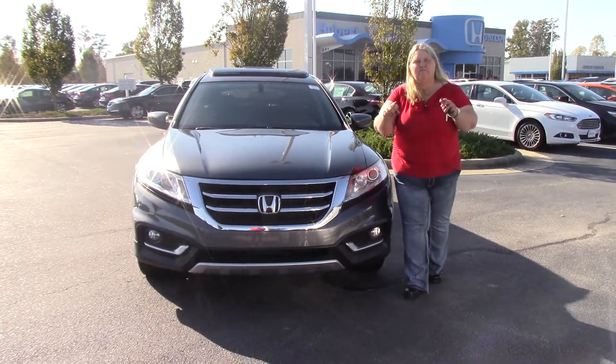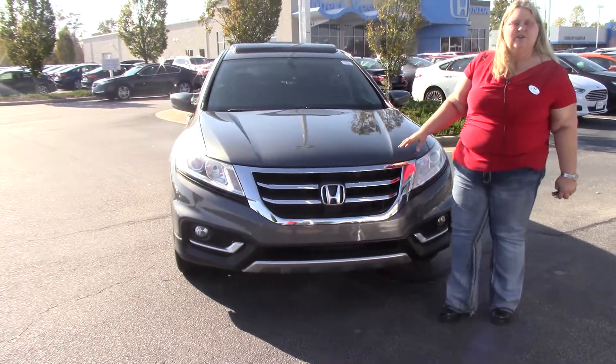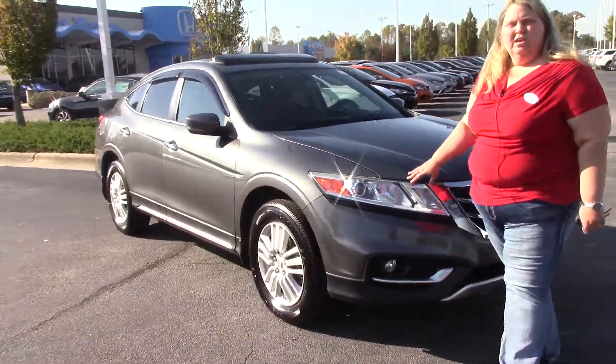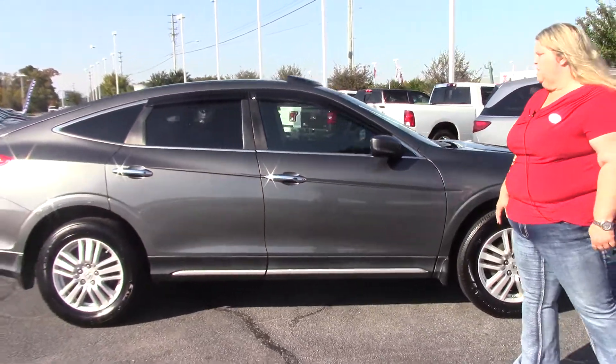Hi folks, Anna Ferguson here at Hubert Vester Honda. I'd like to welcome you to the Hubert Vester Honda Experience. I have today a 2013 Honda Crosstour. This vehicle is no longer made — it is a discontinued model that Honda has put out, and that's one reason it's under the $15,000 mark.